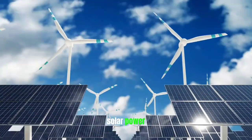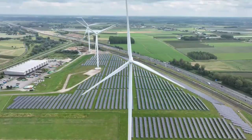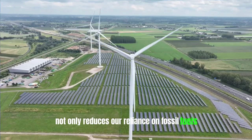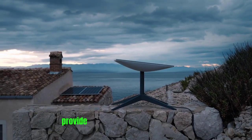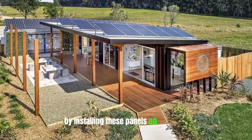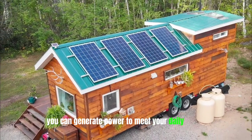Solar power is a game changer when it comes to sustainable living. Harnessing the sun's energy not only reduces our reliance on fossil fuels, but also lowers our carbon footprint. In a tiny home, solar panels are an excellent investment that can provide clean and renewable electricity. By installing these panels on your roof or in your yard, you can generate power to meet your daily needs.